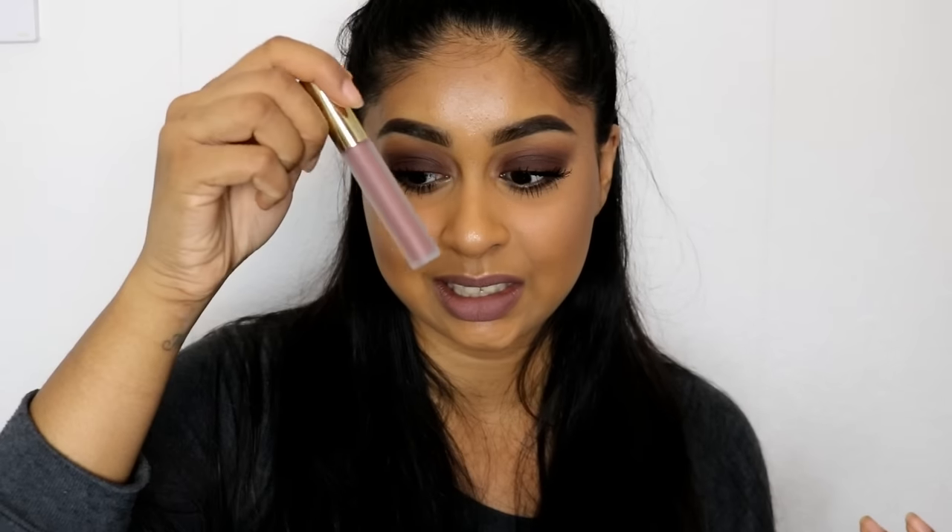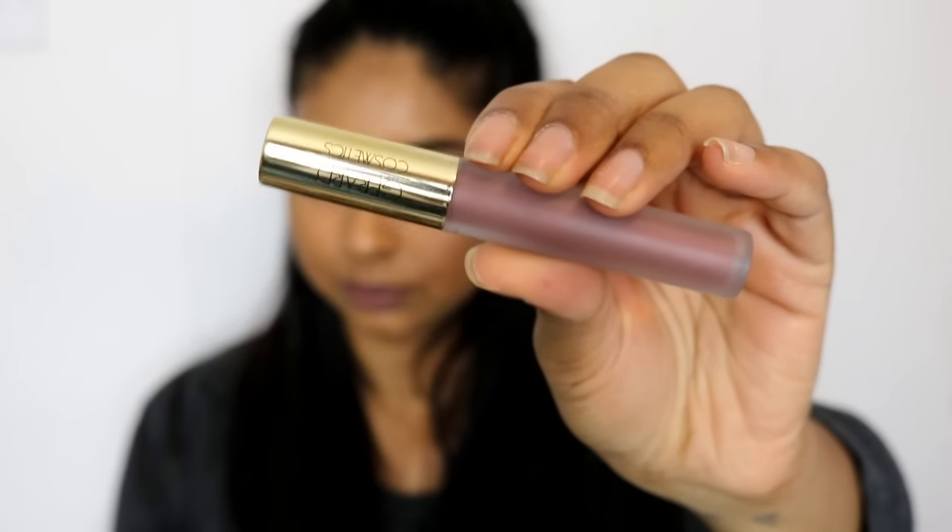The next thing I'm going to talk about is a lip product, and since I got this I cannot stop wearing it. I did wear it in my last Q&A video and a lot of you were asking what I was wearing. It's the Gerard Cosmetics Hydra Matte Liquid Lipstick in Ice Mocha and it's just so pretty — I have it on today.